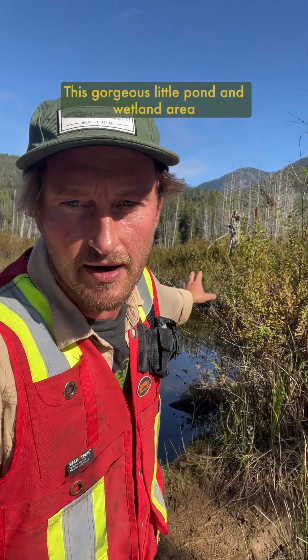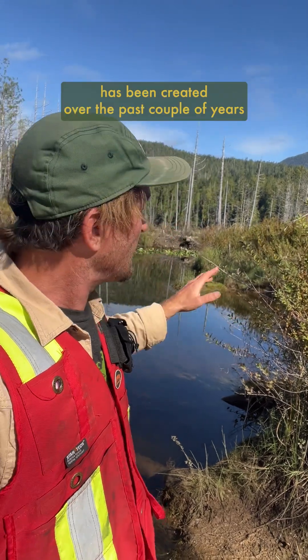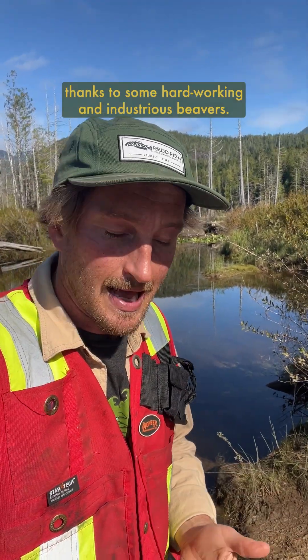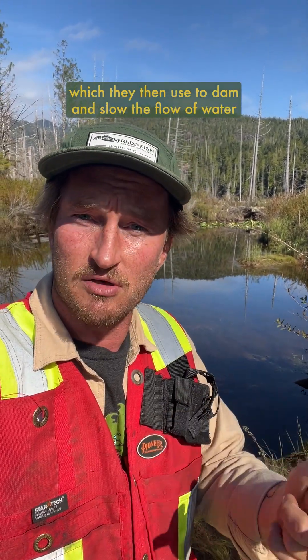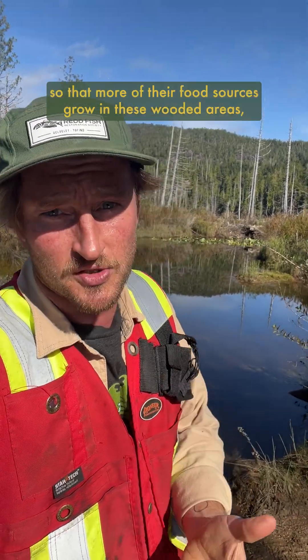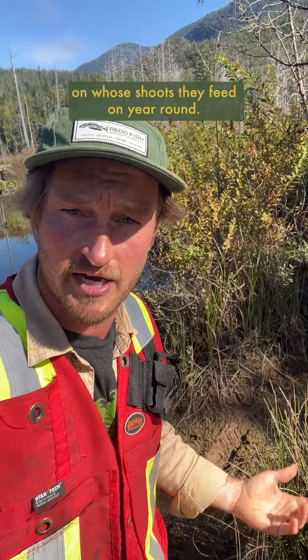This gorgeous little pond and wetland area here in Ho'ukman along the Kennedy River in Cleoquit First Nation territory has been created over the past couple of years thanks to some hard-working and industrious beavers. As ecosystem engineers, beavers create their own optimal habitat by gnawing and felling trees, which they then use to dam and slow the flow of water so that more of their food sources grow in these wetted areas — deciduous plants and trees like willows, maples, and cottonwoods, whose shoots they feed on year-round.